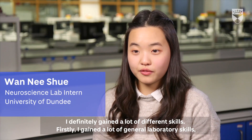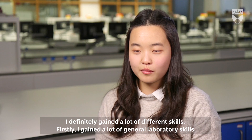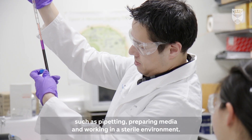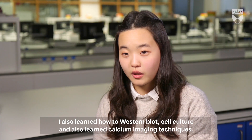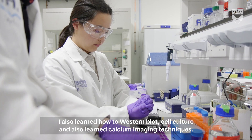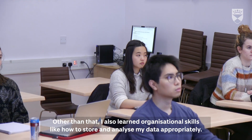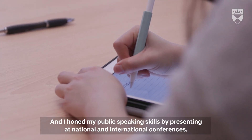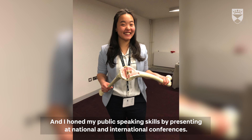I definitely gained a lot of different skills. Firstly, I gained a lot of general laboratory skills such as pipetting, preparing media, and working in a sterile environment. I also learned how to western blot, cell culture, and also learned calcium imaging techniques. Other than that, I also learned organizational skills like how to store and analyze my data appropriately, and I honed my public speaking skills by presenting at national and international conferences.